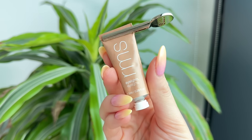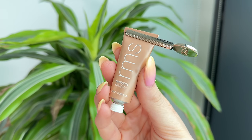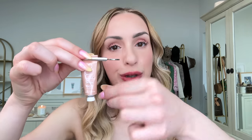My next favorite are the RMS Eye Lights. These are the cream single shadows. They come in a little aluminum tube just like this, and they also come with this handy little stick that you can twist down to get every last bit of product out. This is pretty much like a lifetime supply — there is a lot of product. You really only need a tiny little bit. I love these for gorgeous, shimmery, bright one-and-done looks.